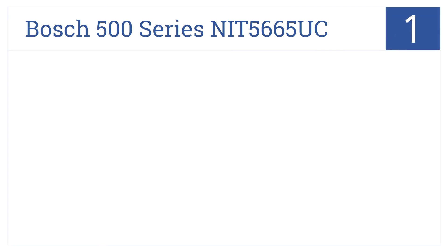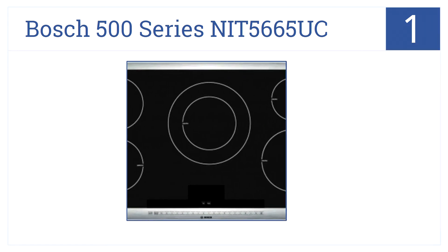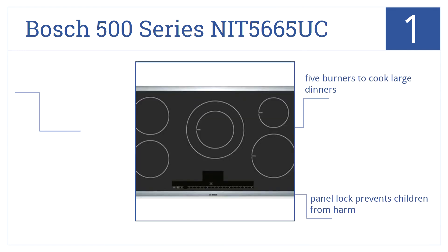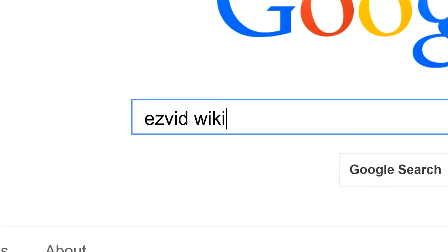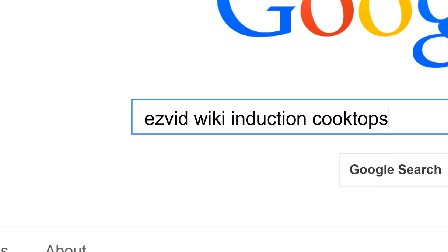Claiming the number one spot is the Bosch 500 Series NIT5665UC. It's a beautiful and functional addition to any kitchen. The stainless trim highlights the stylish black induction cooktop. There are five burners so you can cook large dinners, and a panel lock prevents children from harm. There's also overflow detection which turns off burner heat. To get links to all this and add to this list, search for EasyVid Wiki induction cooktops.